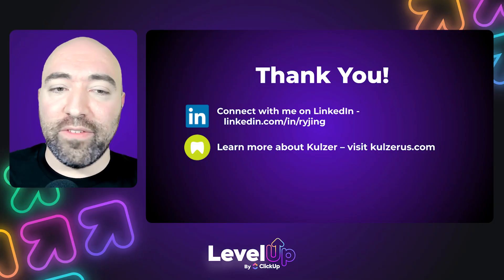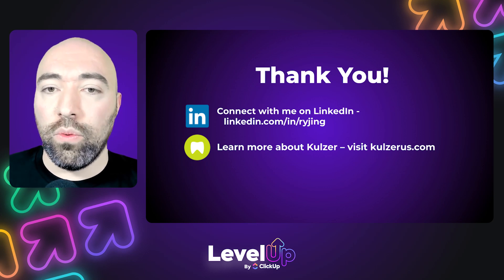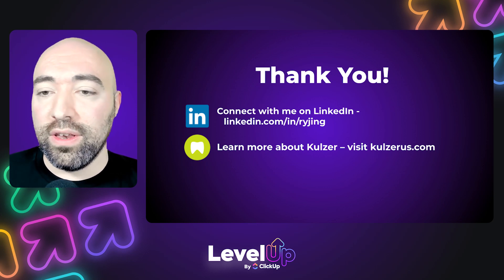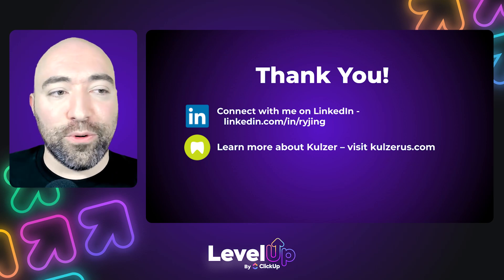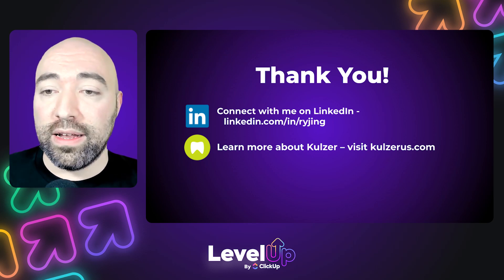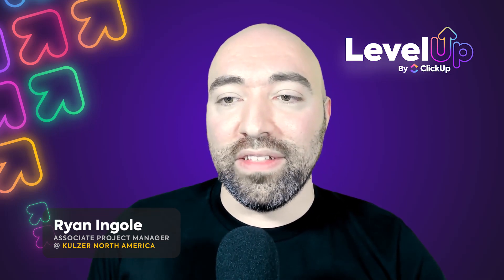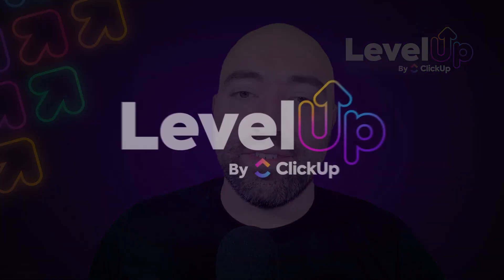With that said, I want to thank everybody for listening. Hopefully you took some value away from the presentation. I always love dashboards from the project management standpoint, and I hope to see your dashboards out there in the community. You can connect with me on LinkedIn or learn more about Colzer from our website. Otherwise, please enjoy the rest of Level Up 2023. I will see you there.